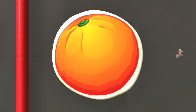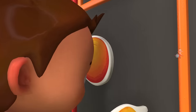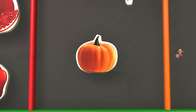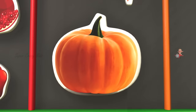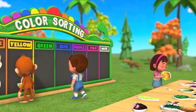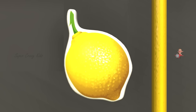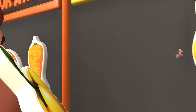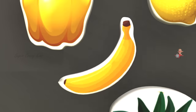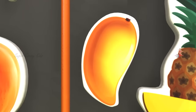An orange. Carrot. Pumpkin. Yellow color. Pineapple. Lemon. Bell pepper. Banana. Mango. Green color.